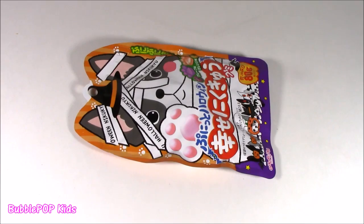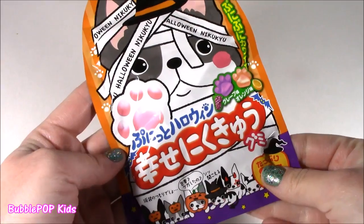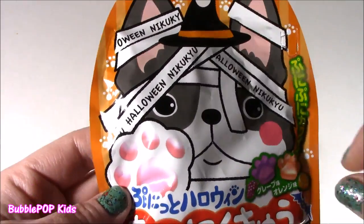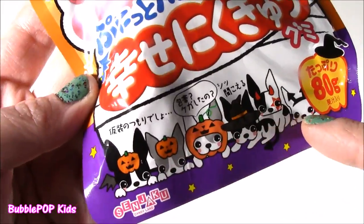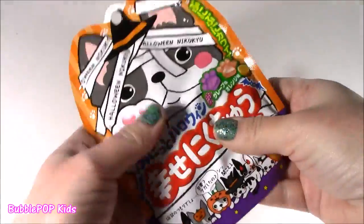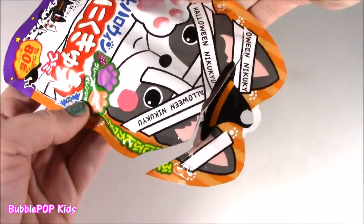I still have the taste in my mouth, and I'm hoping this little puppy dog with the witch hat would be a little bit better. Try some Halloween Nikuyu. Bubble, what is this all about — little devil dog? It feels squishy so it must be like gummy candy. It smells good — it smells like grape.